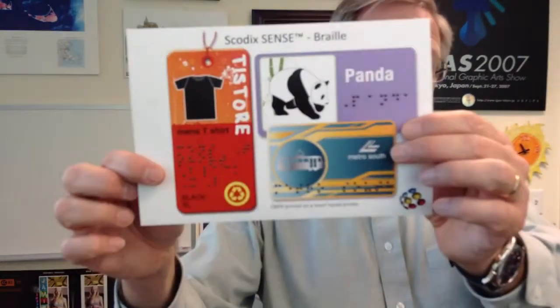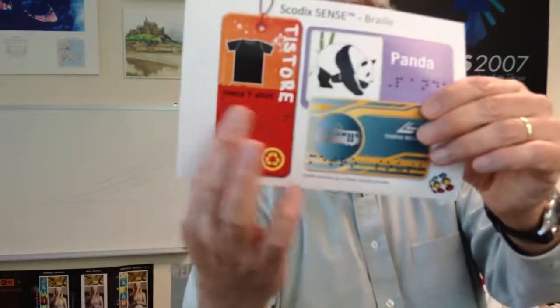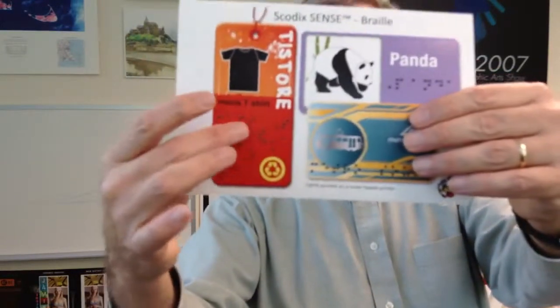Here's where you take that dimensional capability and use it for something like Braille. For the blind reading these capabilities, it's very dimensional and you can feel that easily, and it doesn't wear down very much.